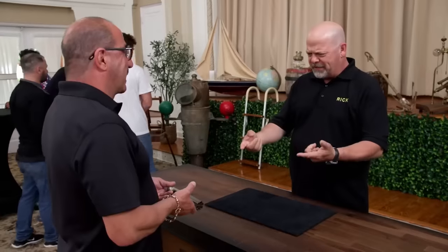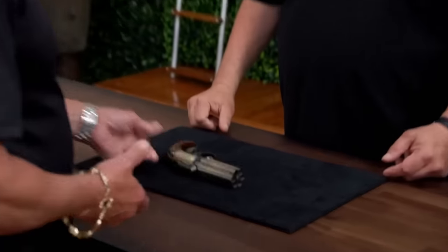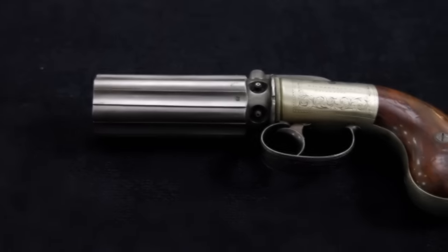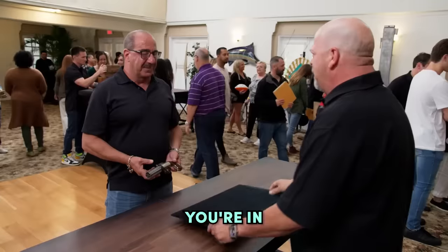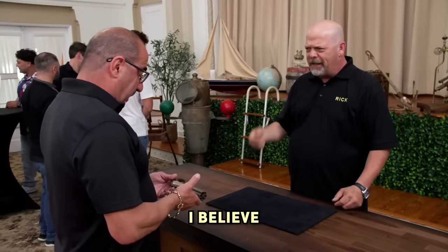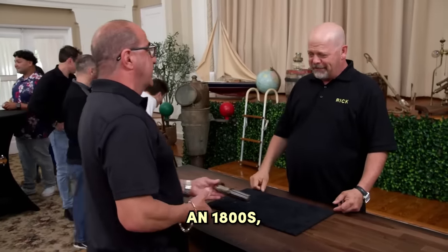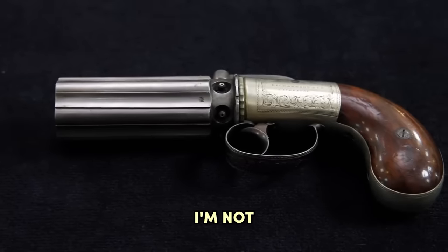Pepperbox Pistol. Speaking of crazy-looking weapons, how about we take a look at this beautiful Pepperbox Pistol. I would love to have the money and the time to be around buying crazy guns like this. This is probably from the 1800s. What in the world are you doing here? I come to see you. You're in Florida now. I stay here part time. What is this? I believe it's an 1800s 40-caliber pepper box. Not sure.